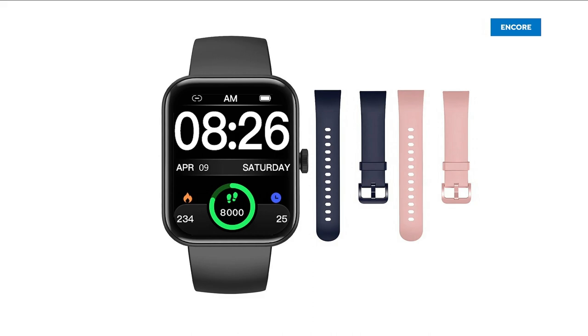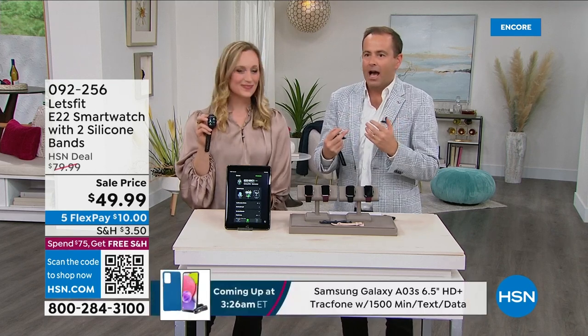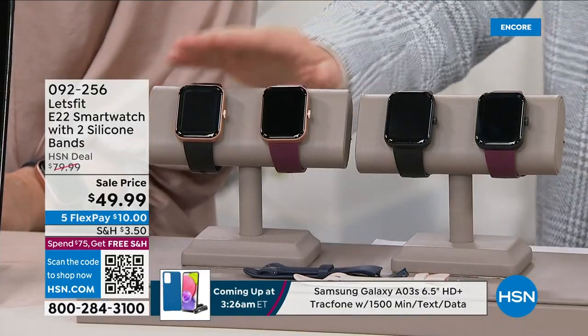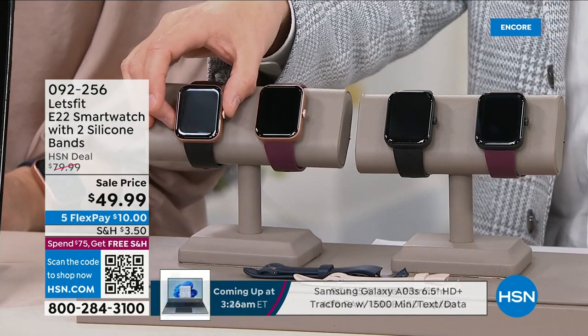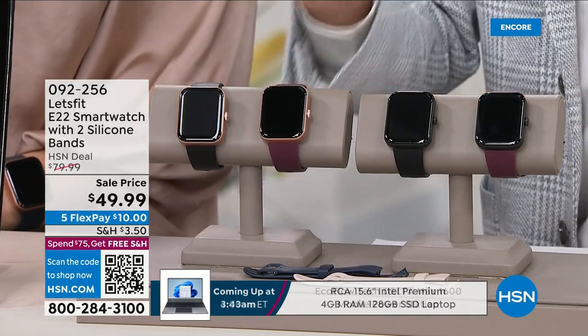If you've wanted to get a smartwatch, the new year is a great time to do it. You're talking about getting to know your health — calories burned, steps taken, blood oxygen level, heart rate, sleep tracking. Let's Fit has always delivered that. But for the first time ever, with the biggest screen we've ever delivered, we're also showcasing a watch that can make phone calls.